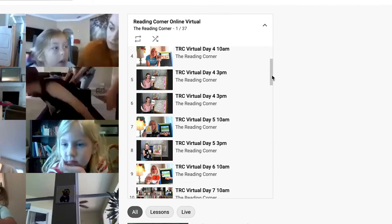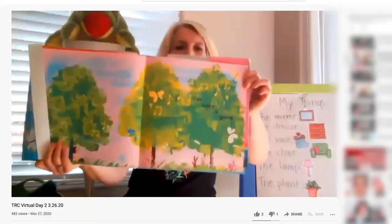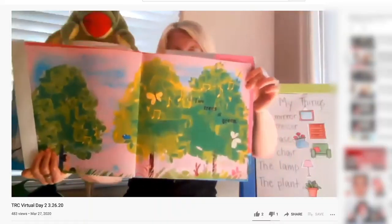The nice thing is that we have a private YouTube page. A lot of our families have also opted to start back at week one. So it's kind of nice that you can start back at week one, or you can even start at week 20 if you want to.